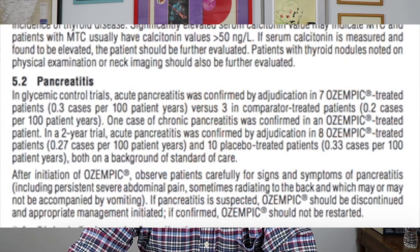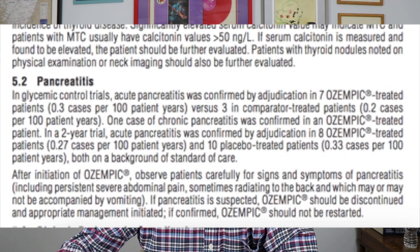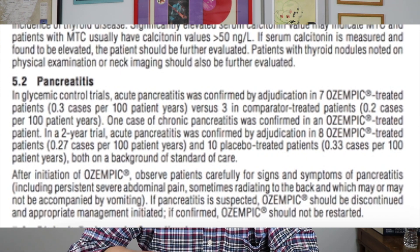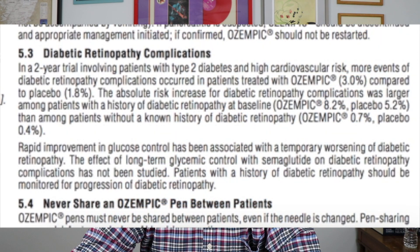Pancreatitis was also an issue — about seven people had pancreatitis in the Ozempic group versus three in the placebo group, which was about a 30% increase. People treated with Ozempic also had more diabetic retinopathy, which is retina damage related to diabetes. It was 3% in the Ozempic group versus 1.8% in the placebo group.